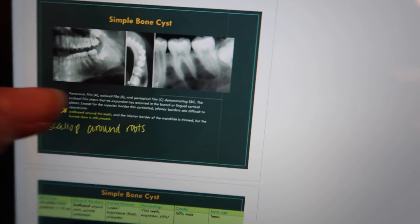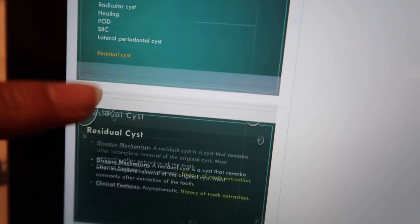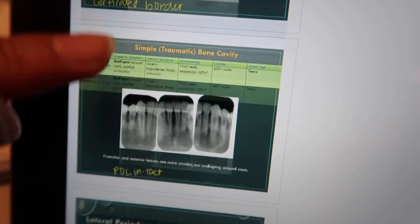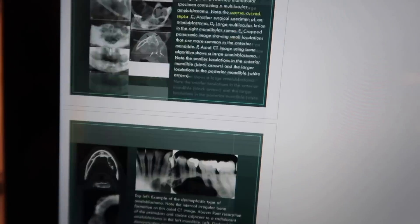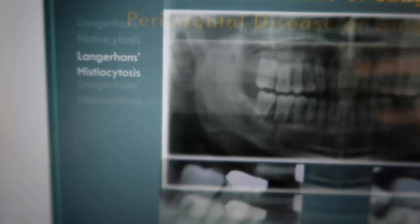So we are in class now, it's Friday. We just took our radiology midterm and it was okay — could have studied more. Now we're just in class chilling before lecture starts again. This is what we just got tested on today — basically just radiopathology, so cysts and lesions in the odontogenic area and also non-tooth bearing areas.